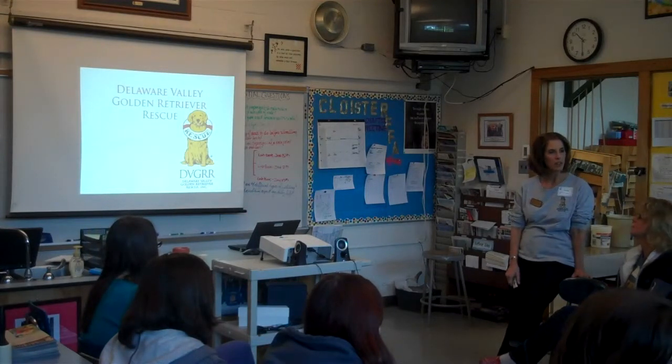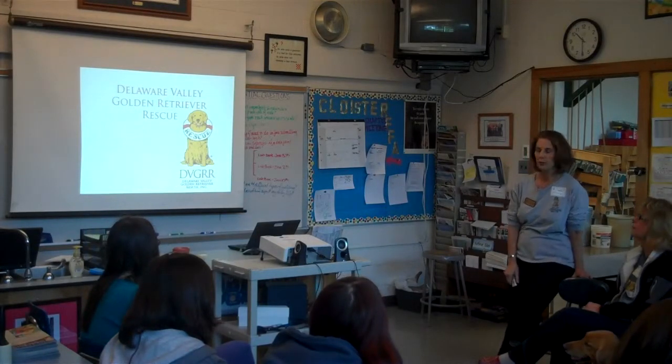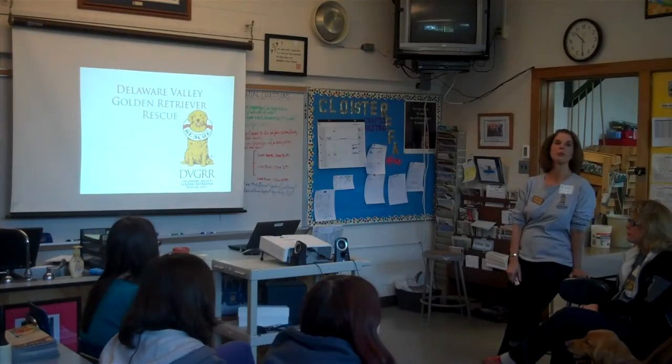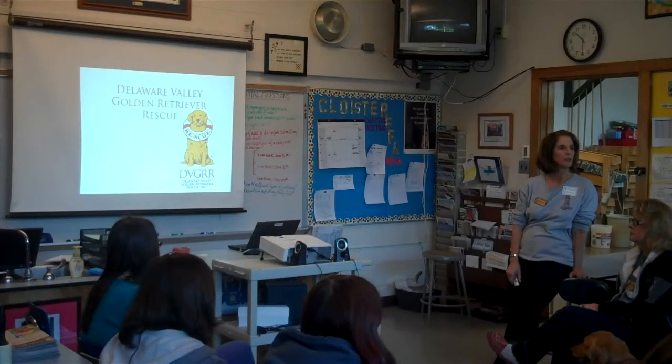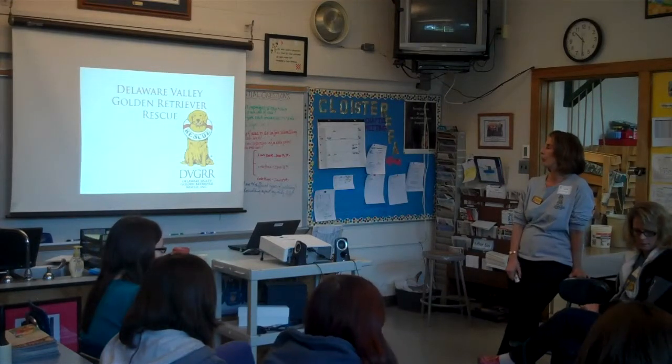Some of the dogs that have come to our program. And I'm going to make sure this time I get to spend a little more time talking about how you guys could potentially help us out and get involved with our organization.